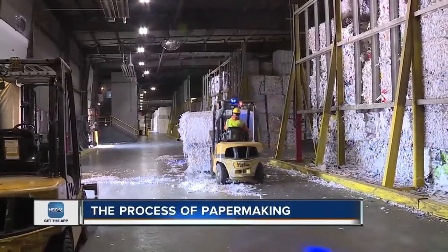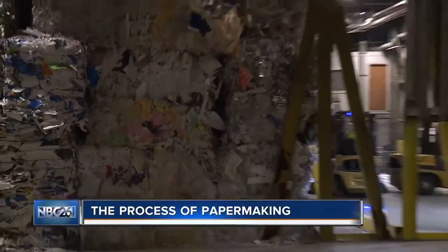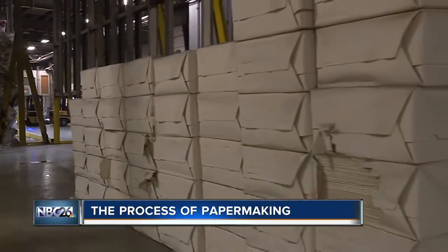Fresh cut wood that is turned into a pulp mixture, also known as virgin wood pulp, or taking recycled paper material and converting that into a recycled pulp.